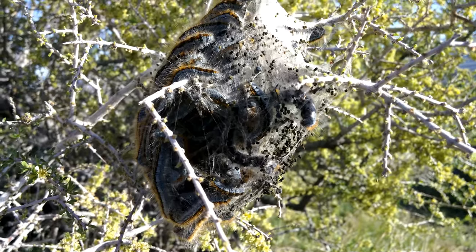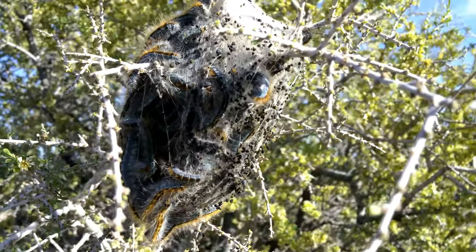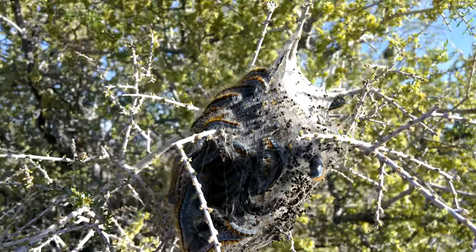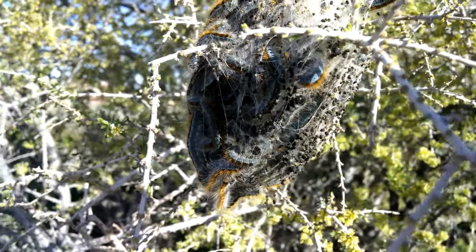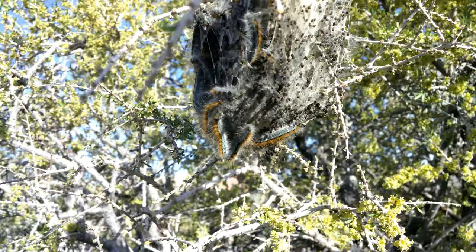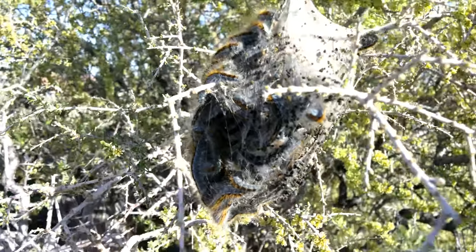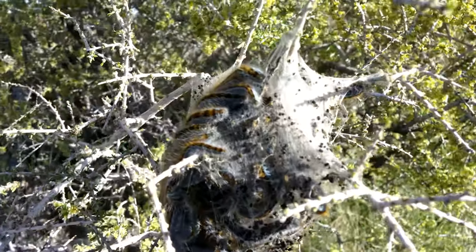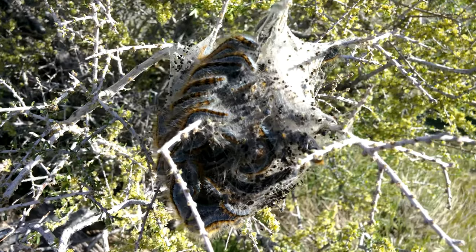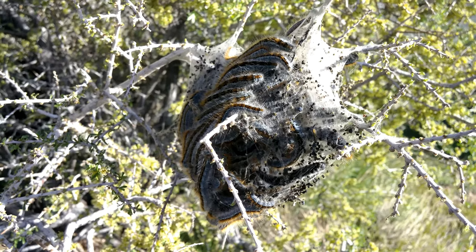When they get this big, the caterpillars don't seem to care about hiding inside the web anymore. They don't seem to be very active in web spinning, although you do see one or two doing that — the rest are just kind of chilling out. I think they organize feeding runs by laying pheromone trails all along the almond bushes. Although they do eat other plants, they can metamorphosize into two-inch moths later on.